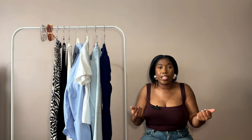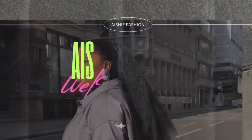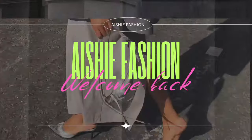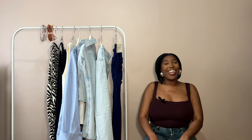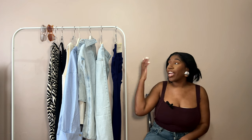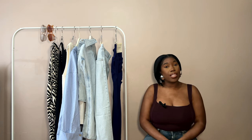Hey girls, welcome back to my channel. If you're new here, my name is Aisha. For today's video we have an H&M haul. H&M has been killing it this whole year — I cannot stay off the website. I picked up a few pieces that I think are going to go really nicely into my wardrobe for spring, so let's get into it.